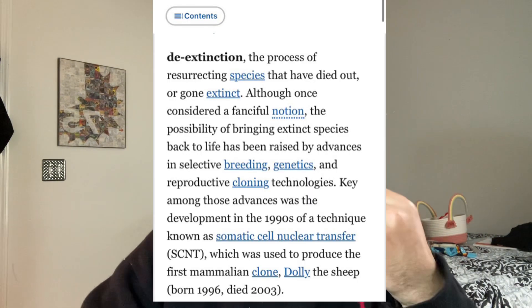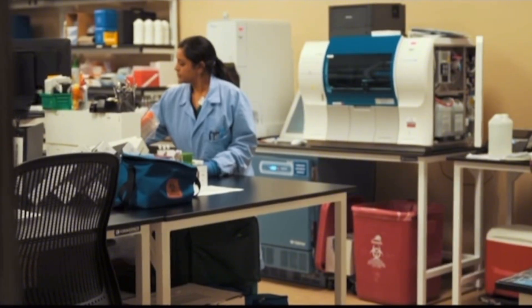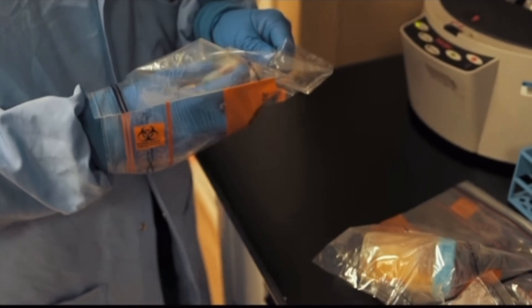Some astute observers might ask themselves, are they lying about it? No — they're quite open with how this whole process works. These animals aren't being cloned. They're going through a process called de-extinction and they're quite open about this. I want to educate people on what's actually going on at Colossal Biosciences and what their aims are, because they can't really bring these animals back.